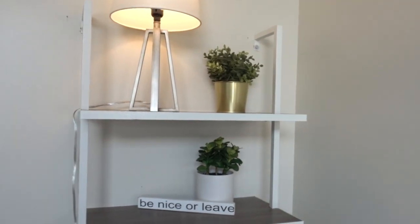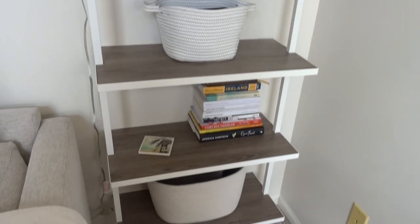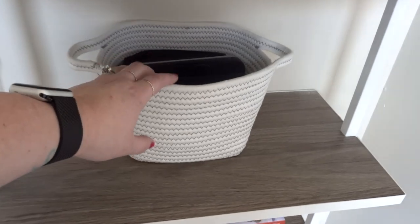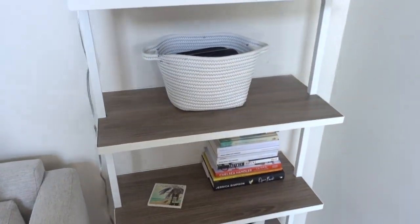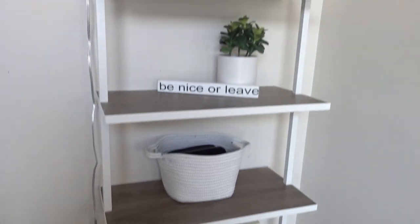I also have a shelving unit in my office. I keep some things in there like my nail polish, and I keep all my camera stuff there so it's quick access. Obviously I'm using most of it right now, but it's all stored there. I also have some books on there, so this is kind of an extension of my workspace.